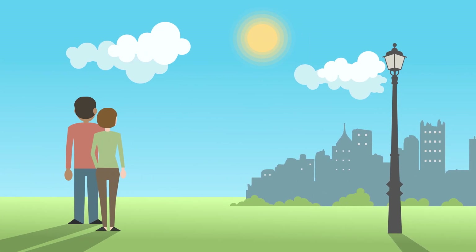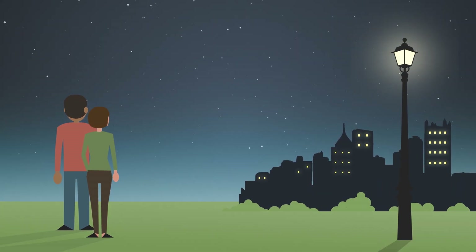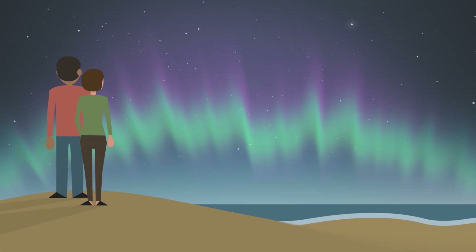Of course, you ideally need a dark night with little cloud cover. You don't want a bright moon or any light pollution. So a good location is a dark beach or a hill where you have an unobstructed view to the south.